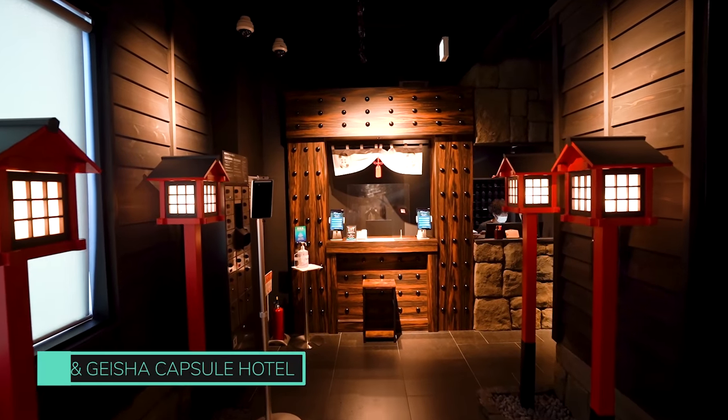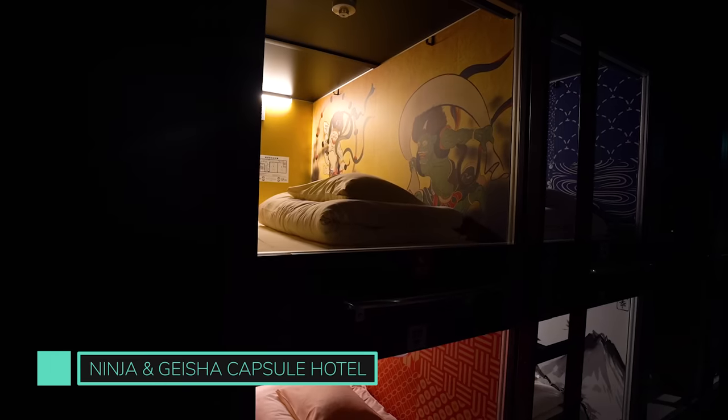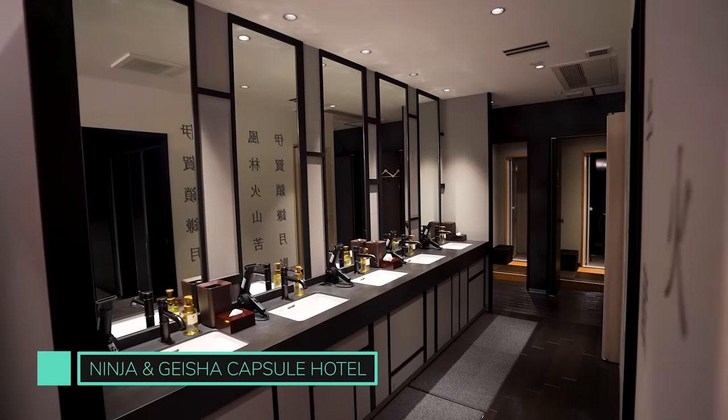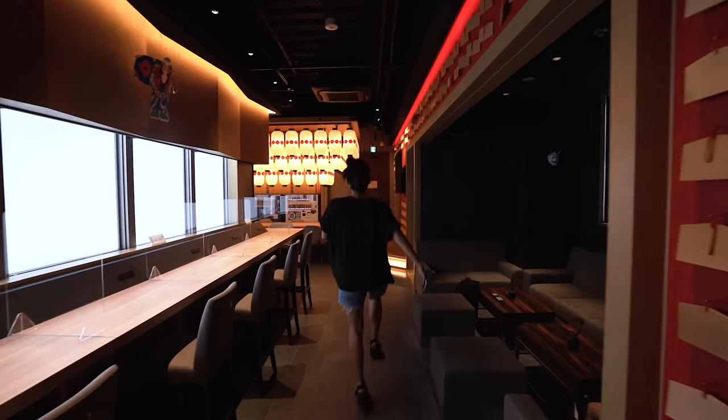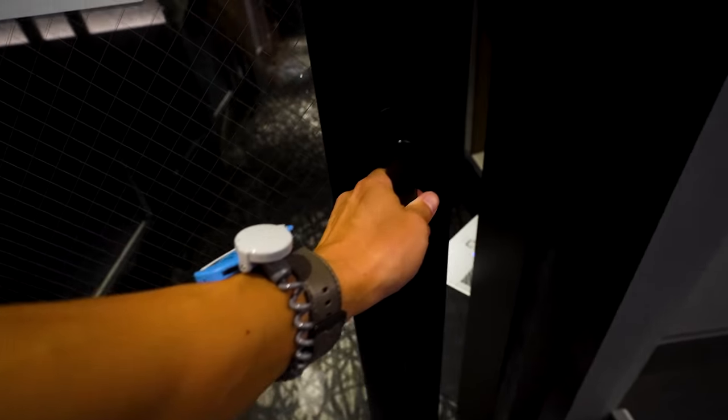A unique and new place to stay in Osaka if you're on a budget is the Ninja and Geisha Capsule Hotel. The capsules have gorgeous Japanese art pieces inside and the lounge area is even more impressive, giving off Kyoto vibes. For a full tour of this hotel, take a look at Andy's overnight experience in the top right corner. We'll see you in the morning!